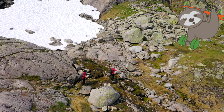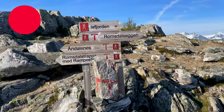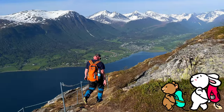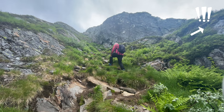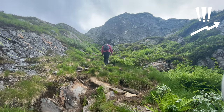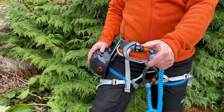Blue trails require full responsibility. Red trails are suitable for experienced and hardy travelers — they can be both long and with significant elevation gain. And on black trails, you may even need climbing skills and special equipment.